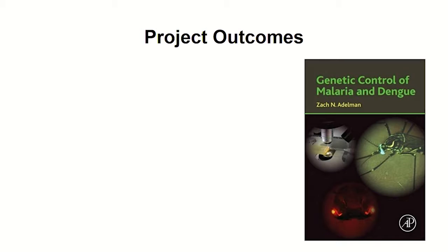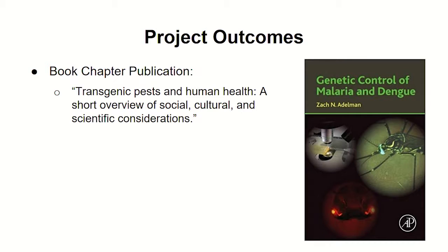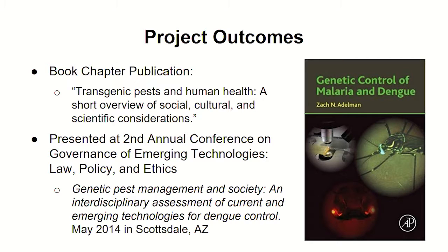This work led to a chapter in the introductory section of a book edited by Zach Adelman on genetic control of malaria and dengue. Our chapter looked at these same issues from the decision tree but discussed for both dengue and malaria — expanded and changed from what I showed you. We were also invited to present this work at the second annual conference on Governance of Emerging Technologies in Scottsdale, Arizona in 2014. Those are our two main products that came out of our cohort's work, on top of our individual dissertation chapters.